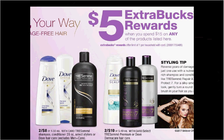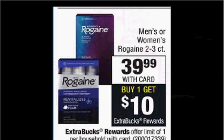When you spend $15 on any of the items seen here, you'll get $5 back as an extra care buck. Some of the Dove shampoo is on sale too for $8. If you buy four of them and use two of the $3 off two coupons from your Smart Source of April 9th, you'll pay $10 out of pocket, get the $5 back. It'll be like getting each bottle for $1.25.